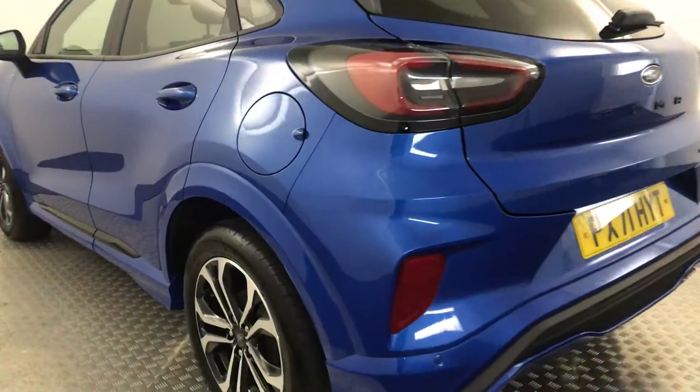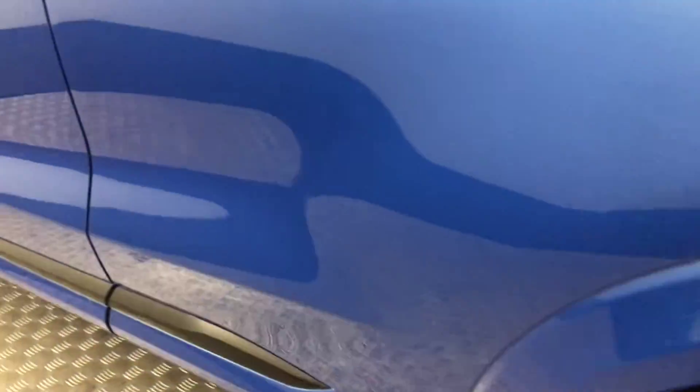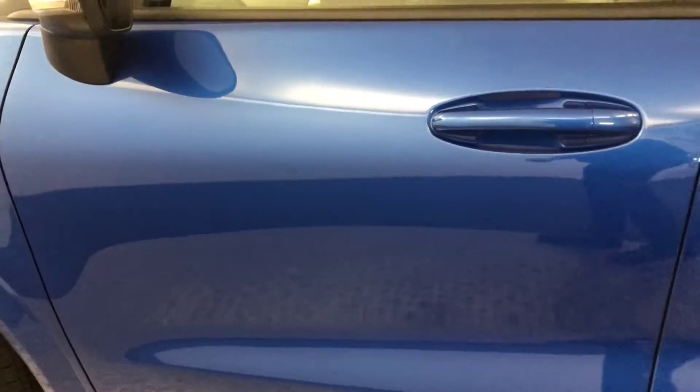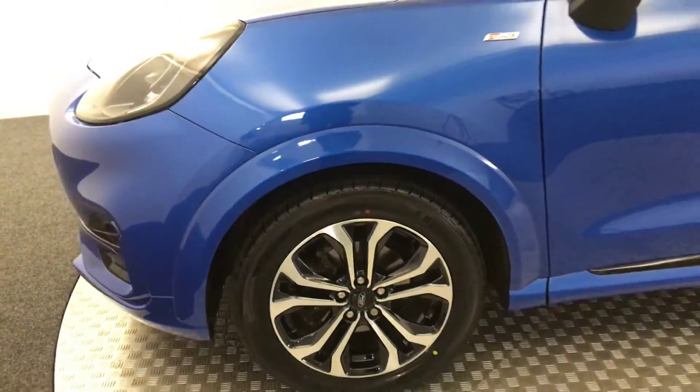Jumping around to the other side — again, perfect alloys. Paintwork is absolutely perfect on this side, there's no scratches, scrapes or dents. And there is your final alloy. So, very, very nice clean example.